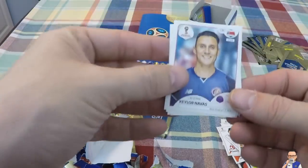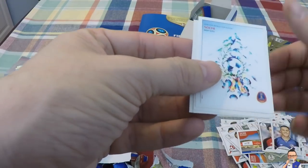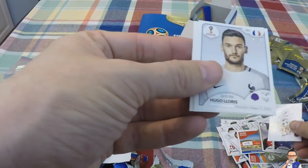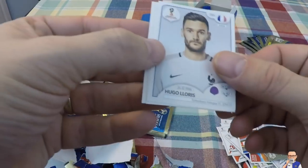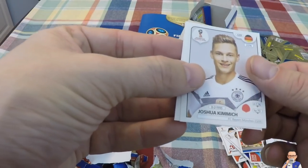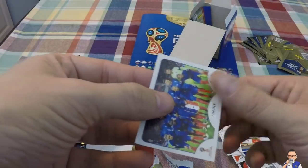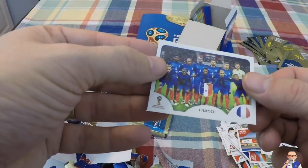Next up is Keylor Navas for Real Madrid and Costa Rica. A bit of team art for the World Cup in Sochi. Hugo Lloris for Tottenham Hotspur and France. Joshua Kimmich for Bayern München and Germany. And the France team photo.